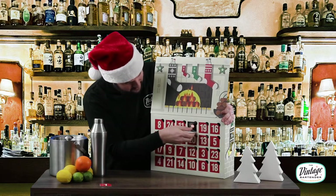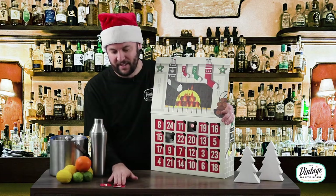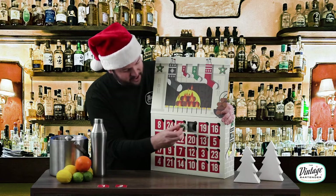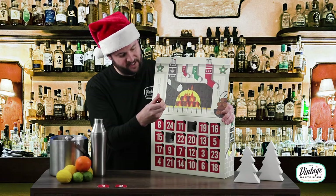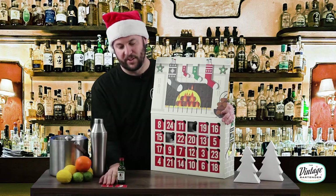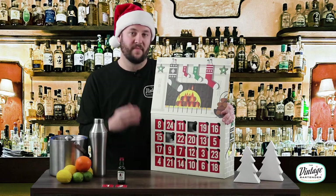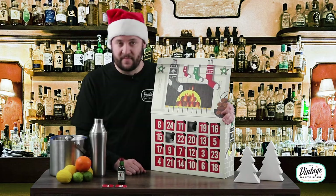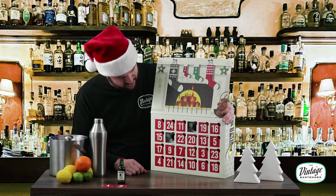Number two — there we go, something there. That's nice. Number two is Jameson Triple Distilled Irish Whiskey. Classic J-Mo, which I'm a huge fan of. I'd start the month off right. I'm just going to power through these and we'll see what we got in here.